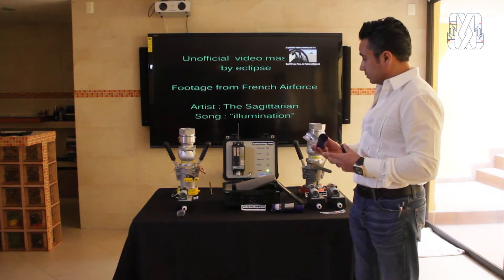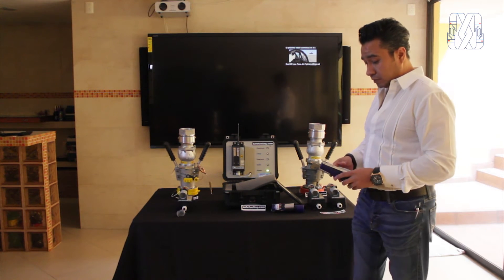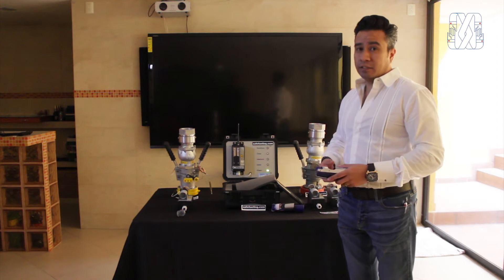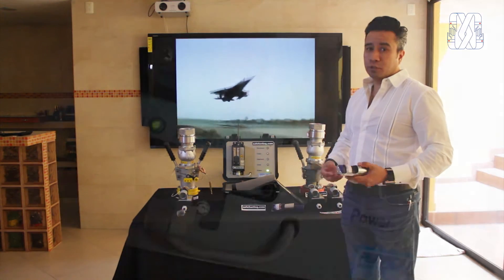Toda la comunicación es sin cables, y para nosotros ha sido muy importante aportar este nuevo beneficio para las instalaciones y sobre todo para los operadores.